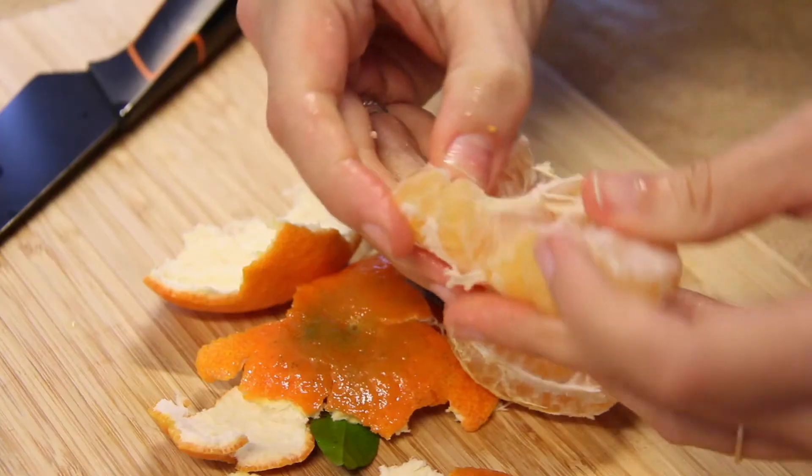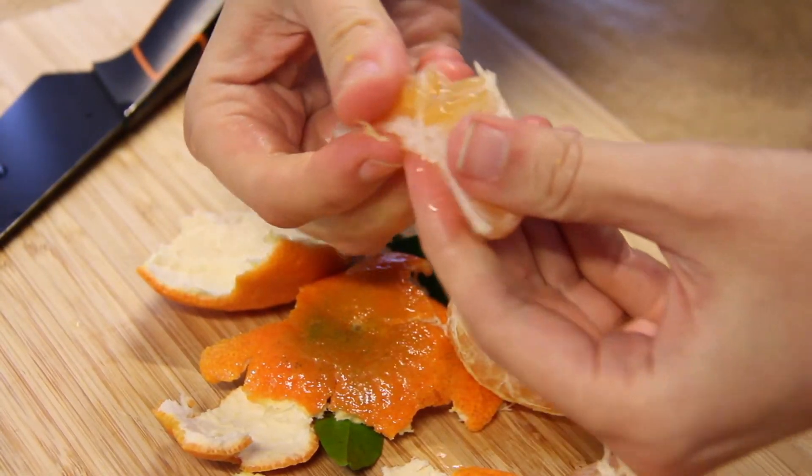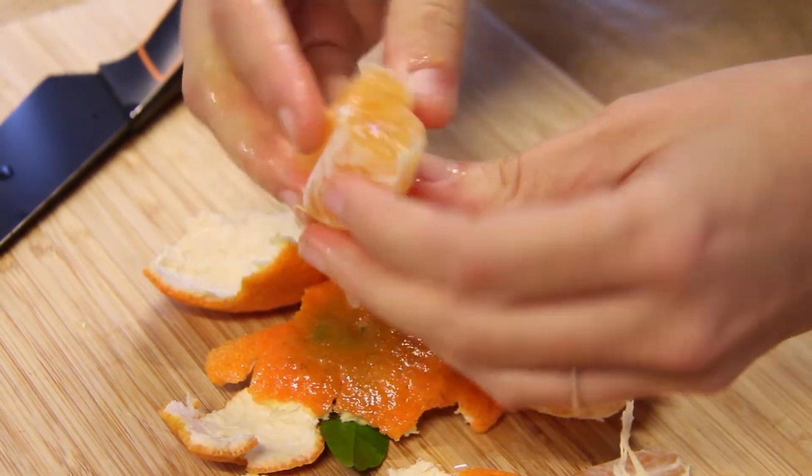They are very juicy and the taste is extremely sweet but also balanced with some acidity. They make for a very, very addictive and very satisfying snack.